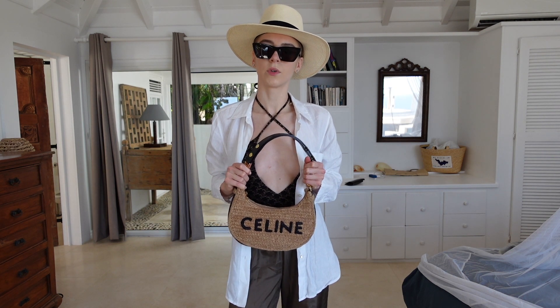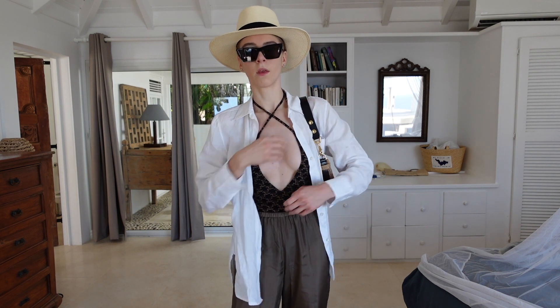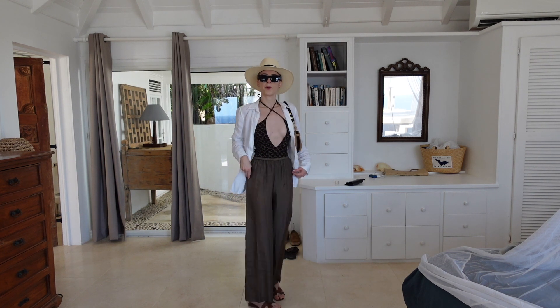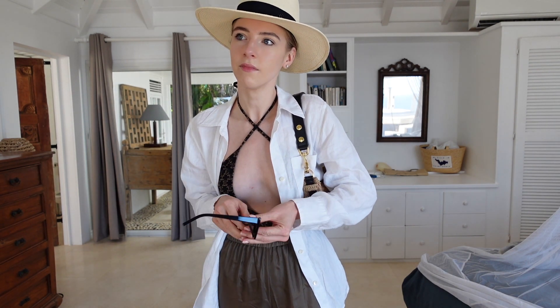I'll also be adding this Celine bag — it was from a limited collection, I believe two summers ago. So it's a bit of a super island beach look. Usually I wouldn't dress up like this to the beach, but today it's a bit more festive — it's actually the same beach club you have in the south of France, so it's quite festive and a bit more outgoing. I thought that could be a nice look.